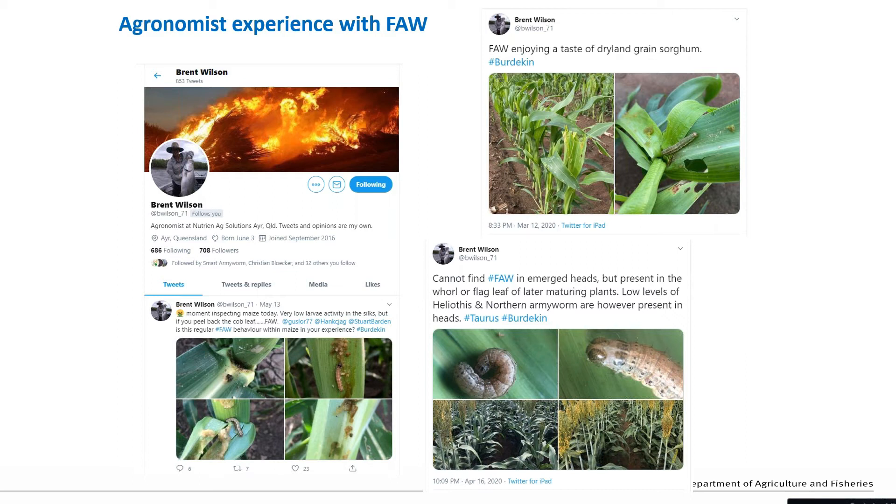One of the things Brent has learned is that the defoliation damage you can see can be quite severe, but ultimately the impact on yield tends to be minimal. Just in the last couple of weeks he sprayed the very first crop - a maize crop - because it had very high infestation. Infestation levels are still going up in North Queensland, but up until that point he had managed both maize and sorghum quite successfully without treating for fall armyworm.